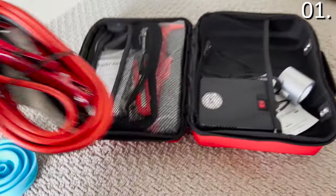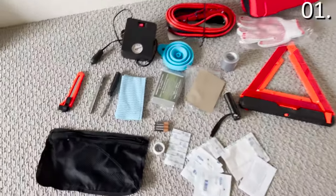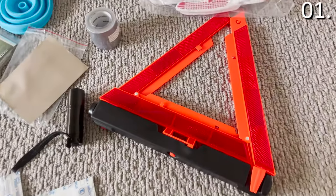No brand nor Costco is sponsoring this video in any way. I decided to buy this and try it before recommending it — I laid out all of the products on my floor and was impressed by what I saw: jumper cables, reflective gear, a tire inflator pump, and an aluminum flashlight.